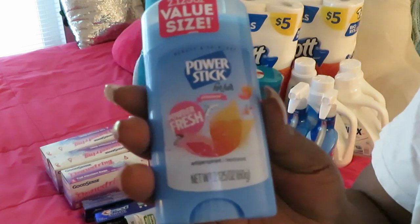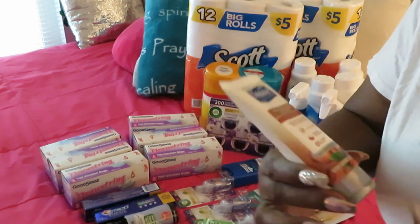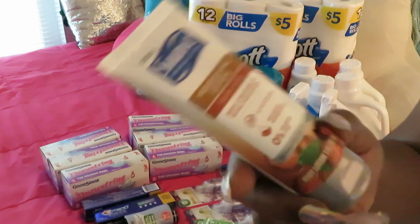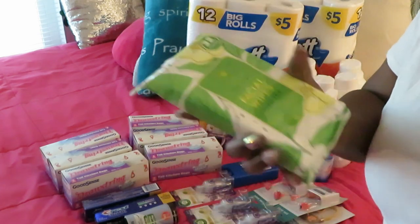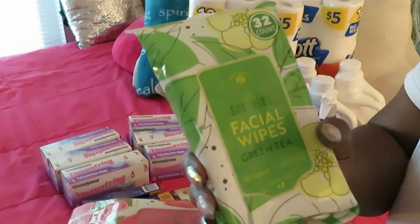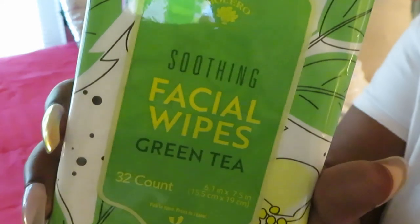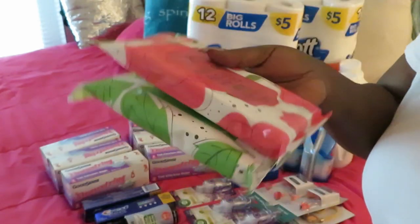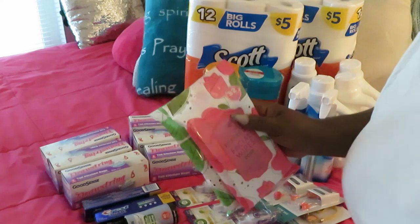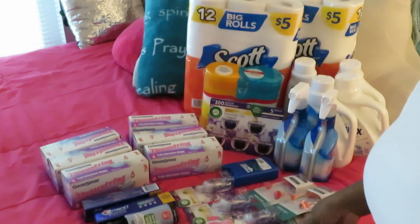I picked up two fresh powder deodorants and some Suave Nourishing Lotion in cocoa and shea to put in my purse. I also got soothing facial wipes — green tea and rose scents — to remove my makeup. They're 32 count each, so one pack lasts me two months. I don't need anything expensive to take my makeup off.